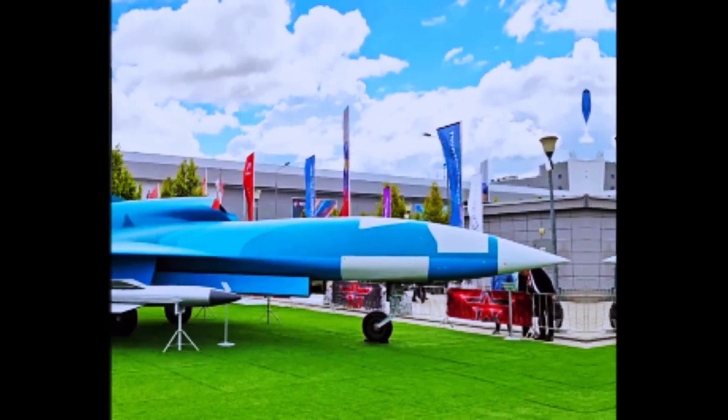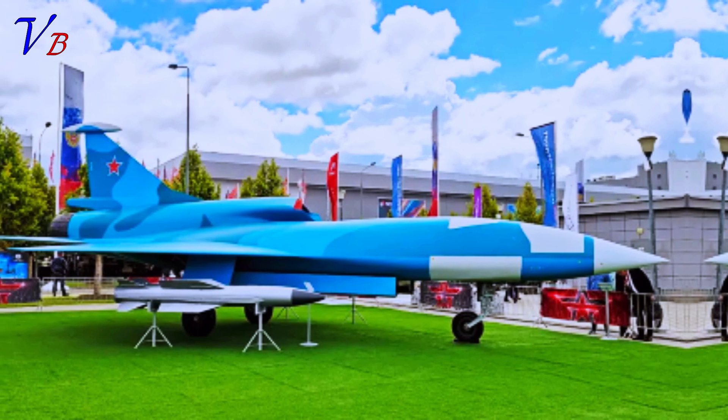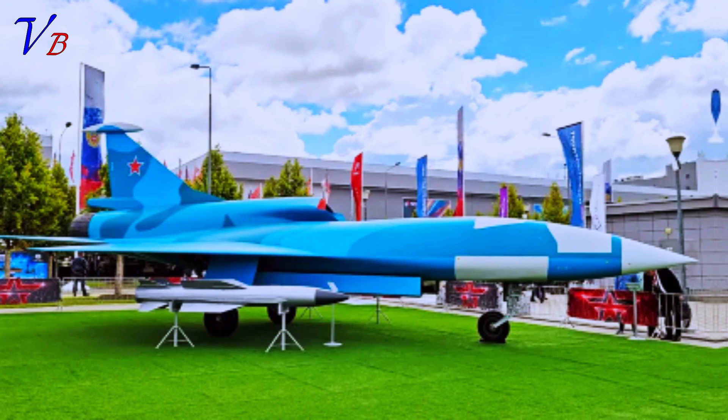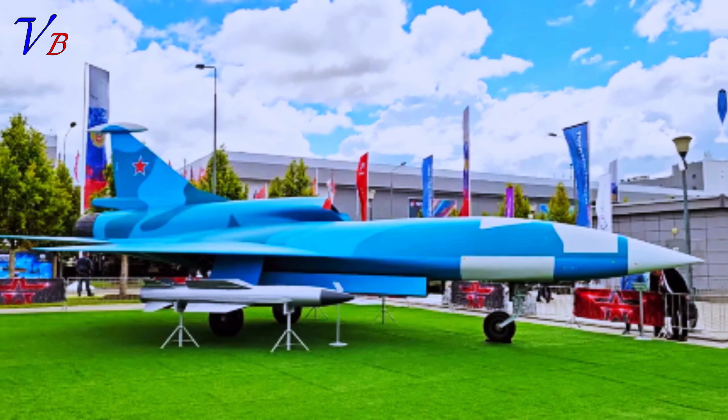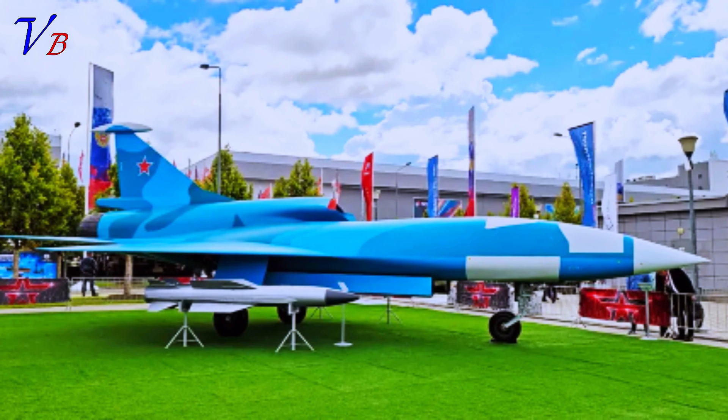A new Russian-designed concept for a loyal wingman-type drone has been unveiled, marking the country's latest aspirational foray into unmanned combat air vehicles, UCAVs. Interestingly, the Kronstadt company that designed the Grom, meaning thunder, previously displayed another UCAV concept under the same name.